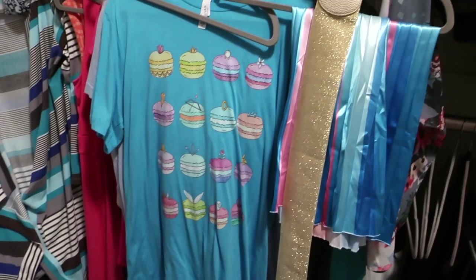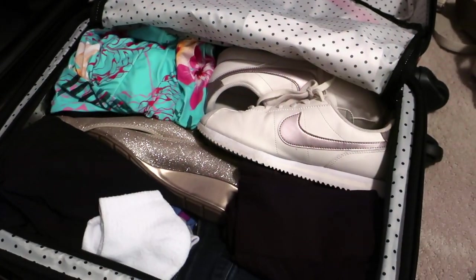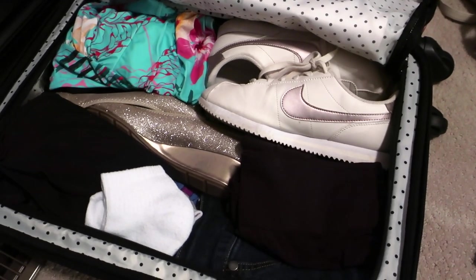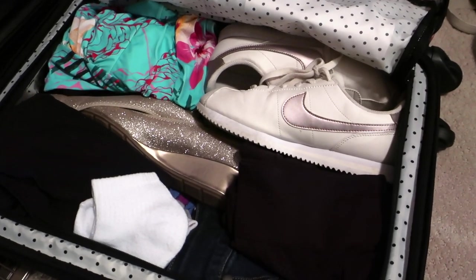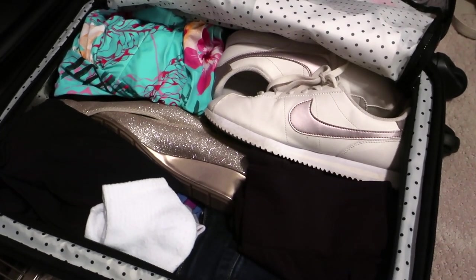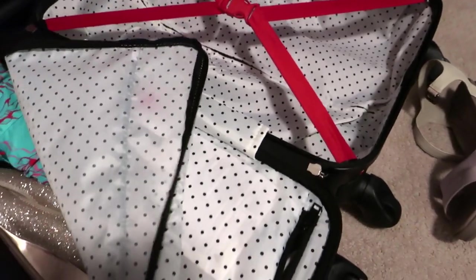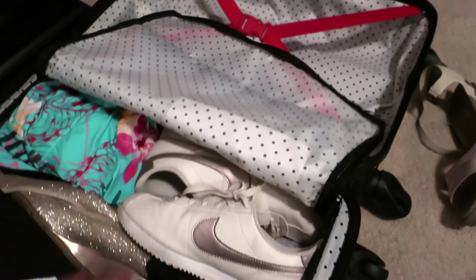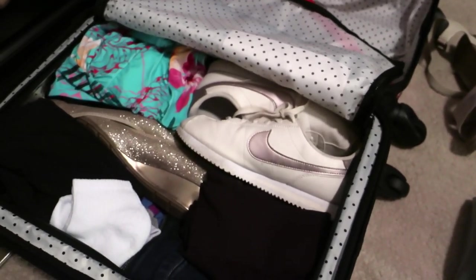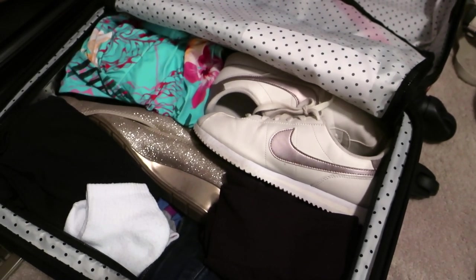You're probably going to notice, if you've watched my packing videos in the past, that this is going to go down a little differently. Because I'm trying to fit most of my stuff into this carry-on, I'm actually just rolling clothes up and trying to stuff them around the shoes. I'm planning on bringing this suitcase and then one backpack as my carry-on.